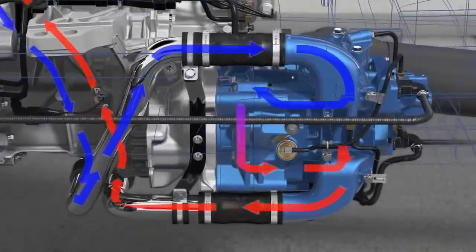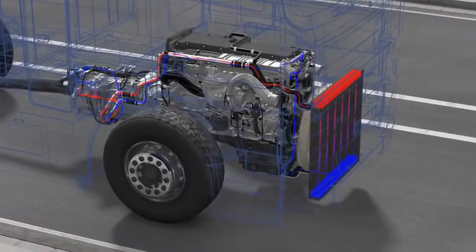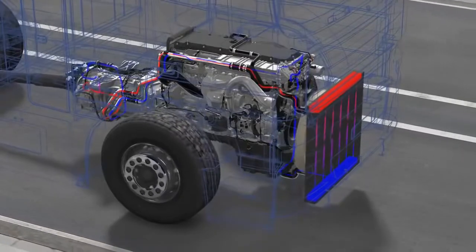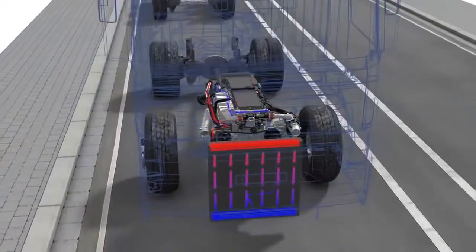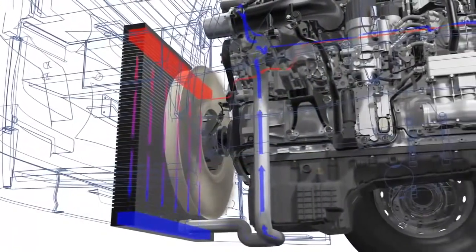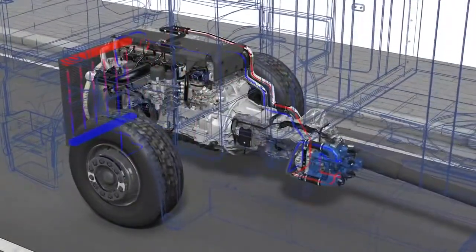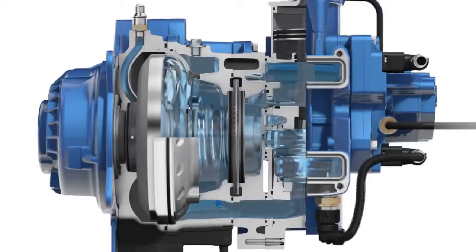Heat generated in this process is dissipated quickly and effectively via the vehicle cooling system. During the braking process, the Foyt secondary water retarder supports the water pump of the engine with its own additional pumping effect. It increases the coolant flow and improves the continuous braking performance of the retarder by approximately 20 to 30%.